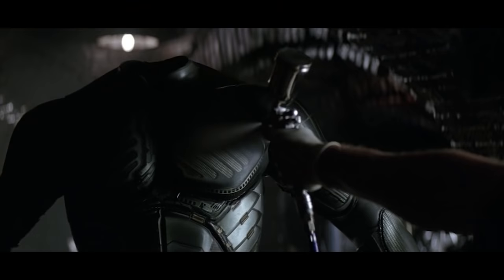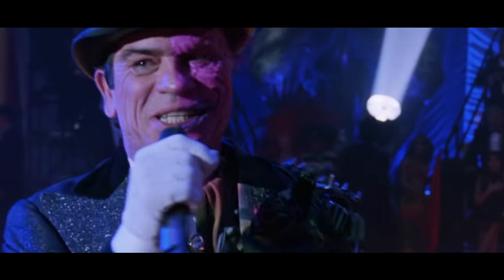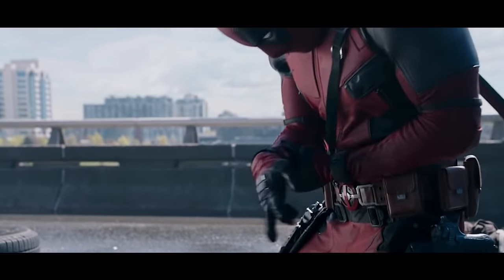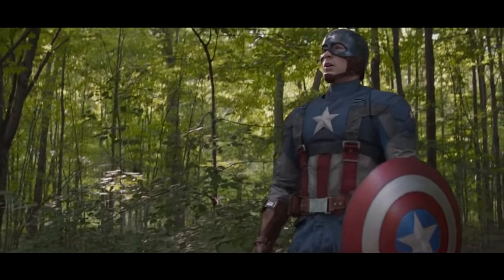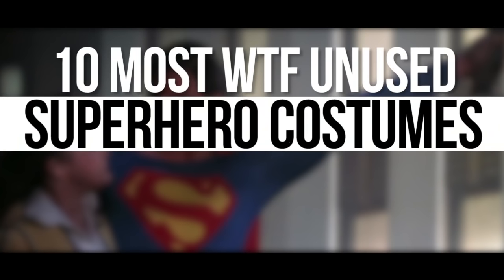Getting the costume right is an integral part of any comic book film. Fans will painstakingly dissect each and every component of the suit to ensure that it's up to par. The reaction to a superhero's outfit could make or break the movie before it's even released. Sometimes the one seen in the final product isn't even the first design, as creators search for an iconic look and go through several variations, some of which could have been a disaster. Here are the 10 most WTF unused superhero costumes of all time.